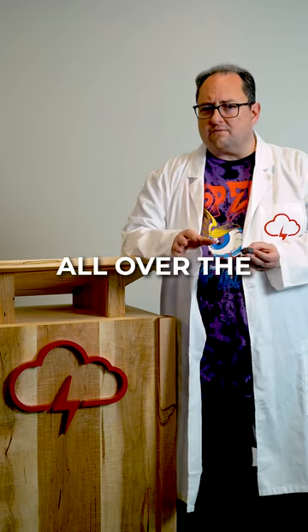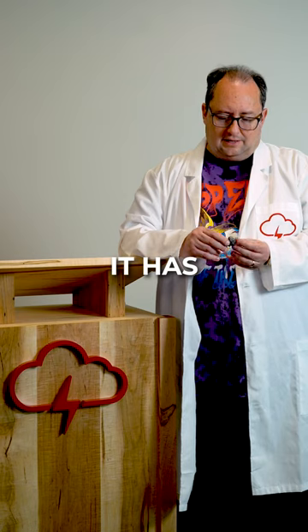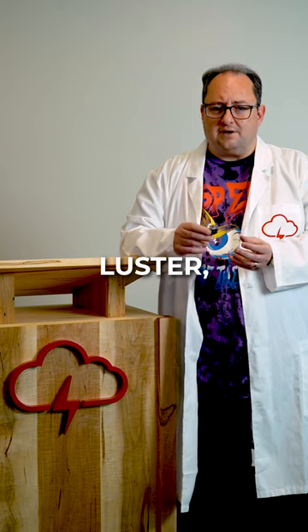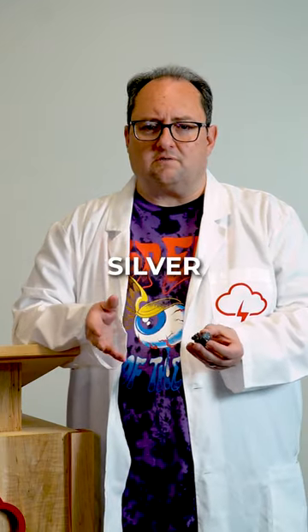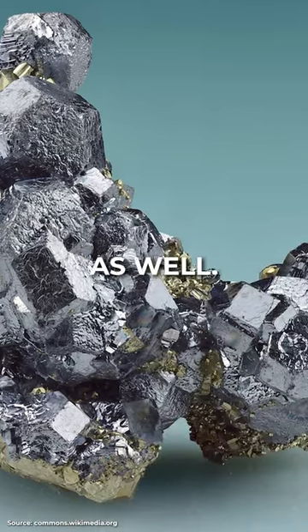Galena can be found in countries all over the world, but especially in Mississippi Valley deposits within Missouri. It has a distinctive metallic luster, and it's often associated with other elements such as silver and zinc. Its crystals often form very nice cubes as well.